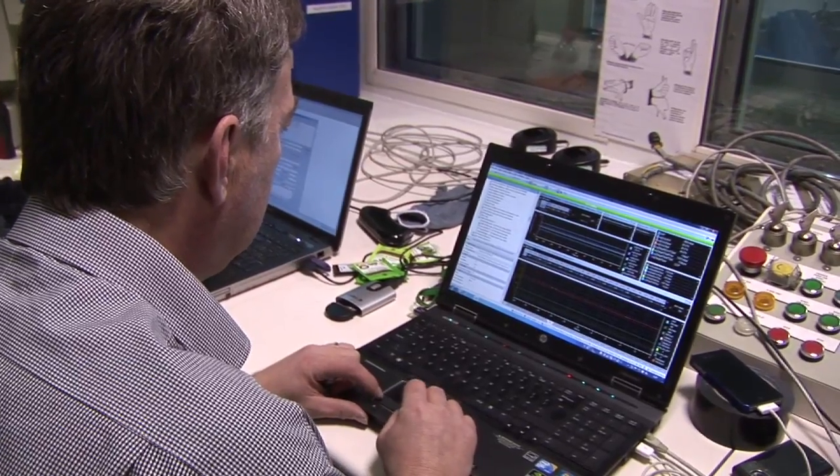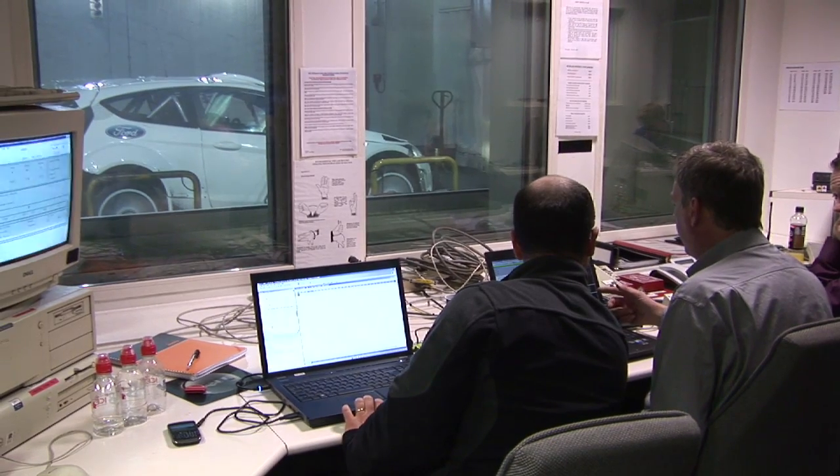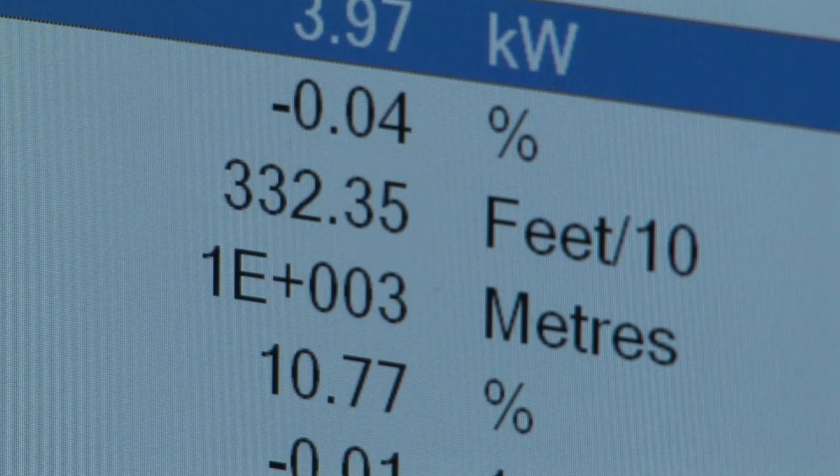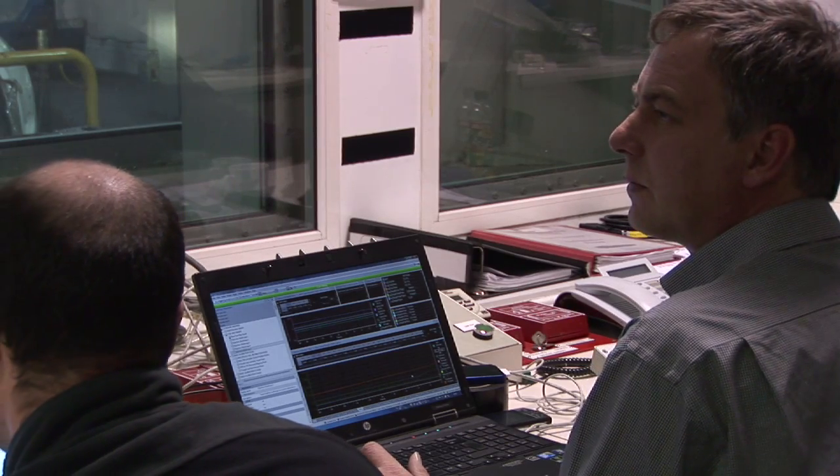We're going to have a quick chat with Tim Jackson. He's Jari-Matti Latvala's car engineer. Tim, what's going on in the chamber behind us? We're using the facilities here to make sure that we can maximise the performance for the high altitude. As you increase the altitude, the air density goes down, and you really notice a drop in the performance of the car. So we're doing everything we can here to make sure that we optimise the performance.